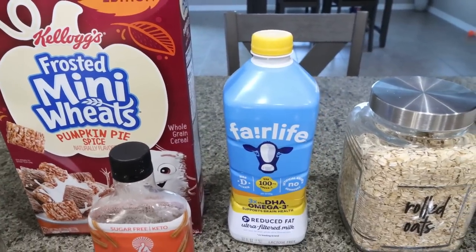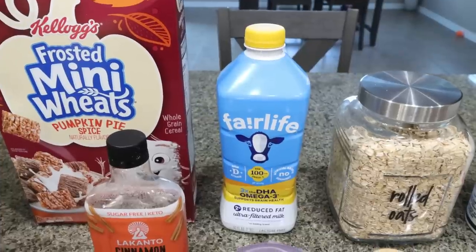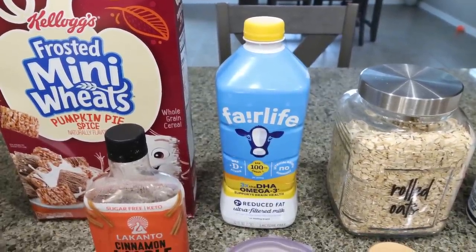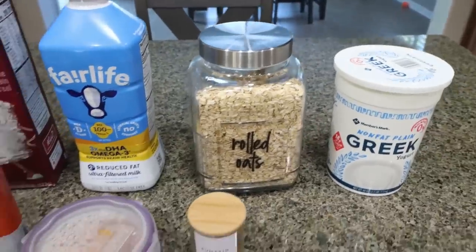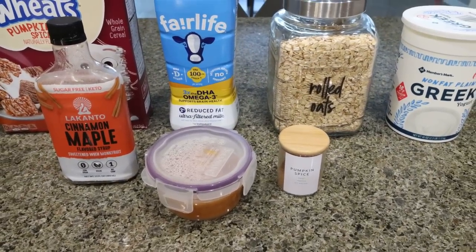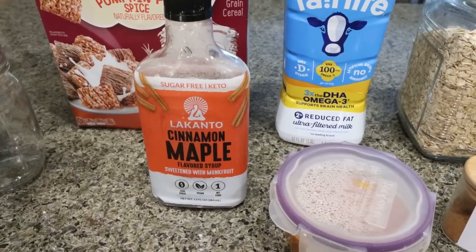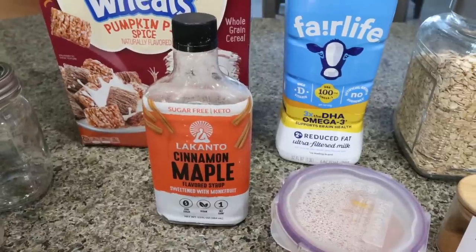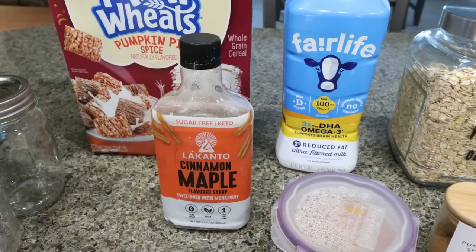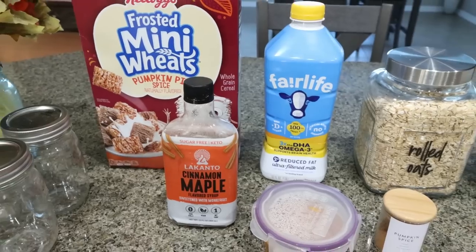The recipe actually calls for almond milk, which will save you some points — the points I put on the screen will be using almond milk. I'm going to use Fairlife though because I get some extra protein. You'll need rolled oats, nonfat Greek yogurt, pumpkin pie spice, pumpkin puree — not pumpkin pie filling, but pumpkin puree — and then some syrup. I'm using the Lakanto cinnamon maple, which is the perfect pairing for this recipe. I do have a discount code for 15% off site-wide on Lakanto, so I'll make sure that is linked down below for you. Let's make some overnight oats.